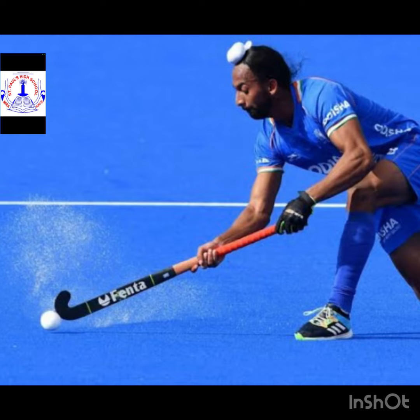Here is our first picture, hockey. Hockey is an outdoor game played between two teams of 11 players who use long curved sticks to hit a small ball and try to score goals.